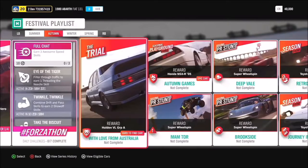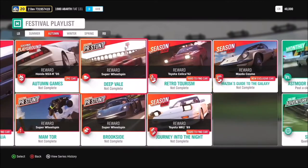For the autumn trial, 'With Love From Australia,' you have a chance to get the Holden VL Group A. We also have the Toyota Celica Night from '92 and the '89 Toyota MR2. But the brand new one is the Mazda Cosmo — get that by completing the 'Mazda's Guide to the Galaxy' season event, which we'll be talking about later in the stream.